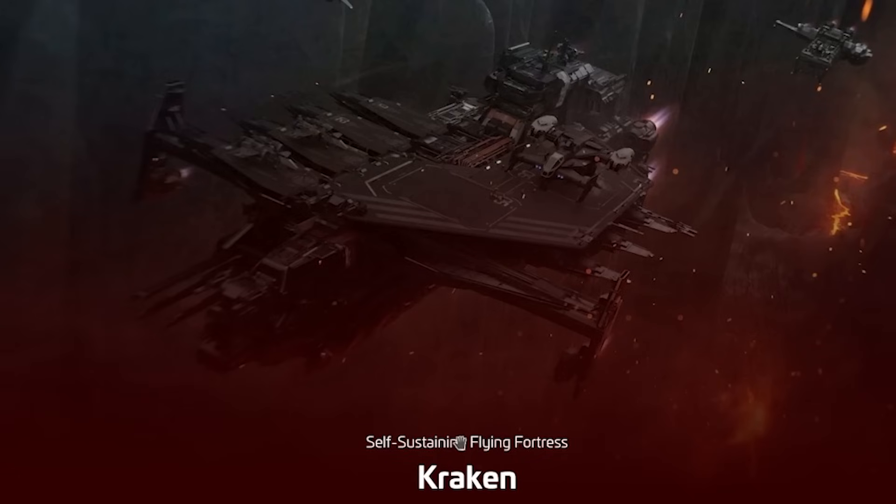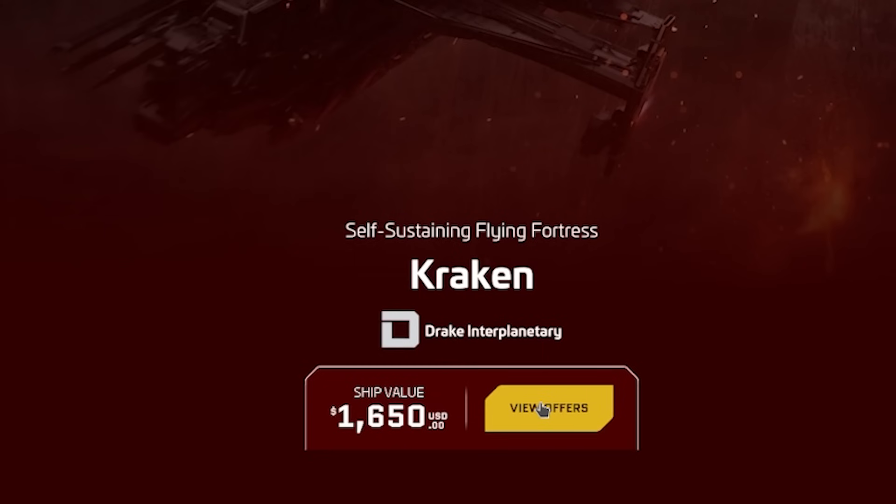How much do you think the Kraken — the self-sustaining flying fortress — is going to cost? $200? $300? $400? $1,650 US.